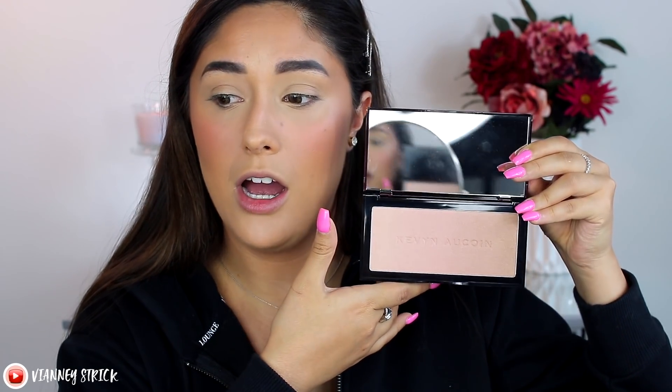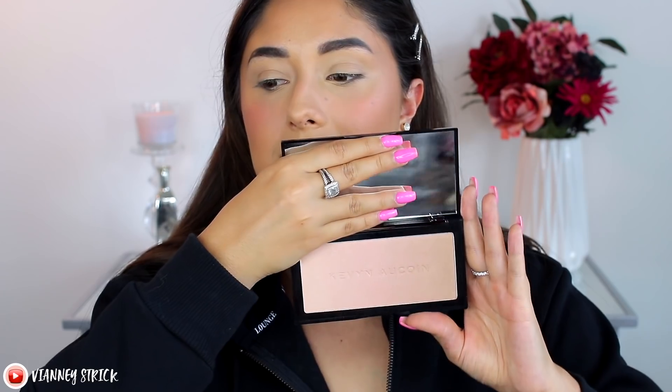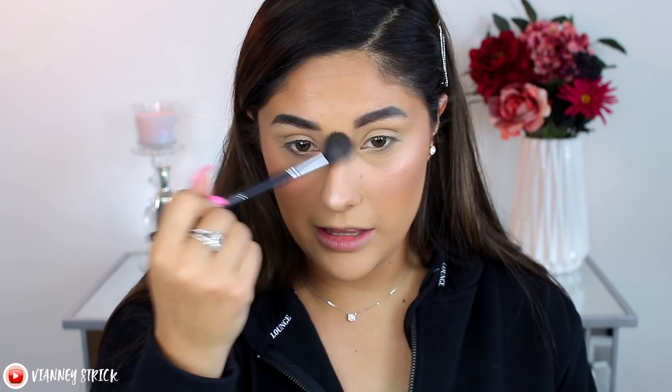For highlight, I have a very luxurious one — the Kevin Aucoin Neo Highlighter, which comes in a velvet pouch. It's huge, has a mirror, and is in the shade Golden Rose Glow. It has an ombré with golden, pinky, and pale gold shades, though the variation is quite subtle. This is $58. The formula is really beautiful and you get a lot of product. I think if you want this, you should go for it — it's a beautiful highlight on the skin.